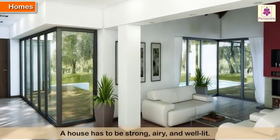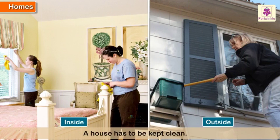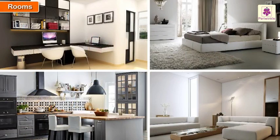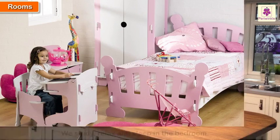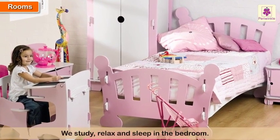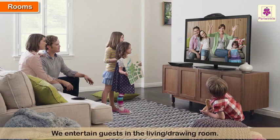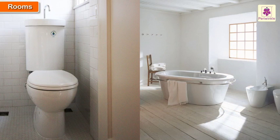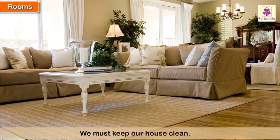It has to be strong, airy, and well lit. It has to be kept clean both from inside as well as from outside. Different rooms are used for different things. Cooking is done in the kitchen. We study, relax, and sleep in the bedroom. We entertain guests in the living room, also called the drawing room. We use the toilet and have a bath in the bathroom. We must keep our house clean.